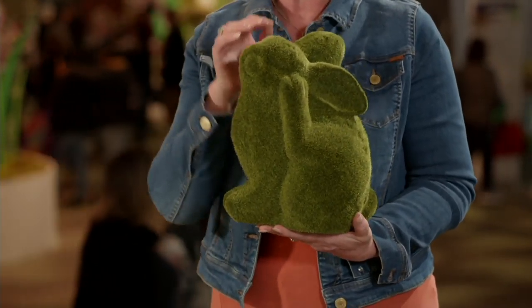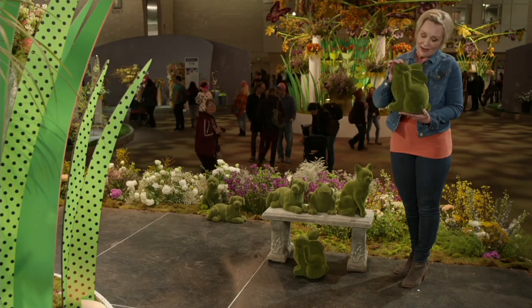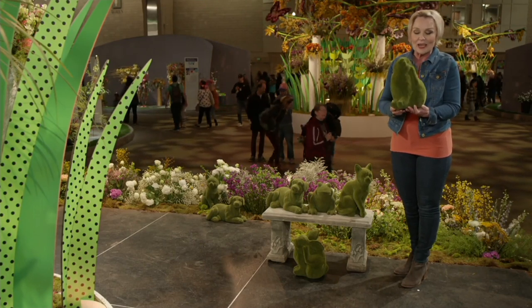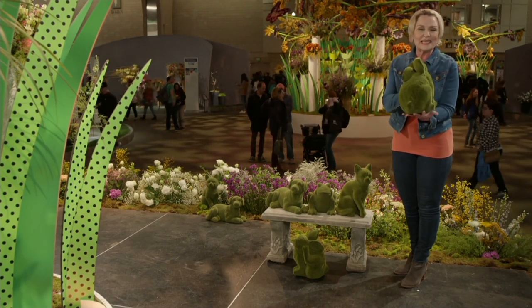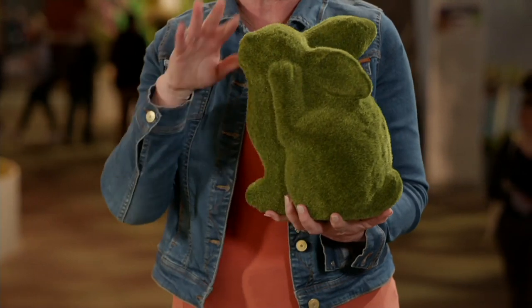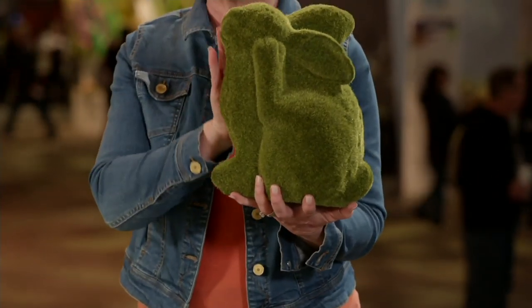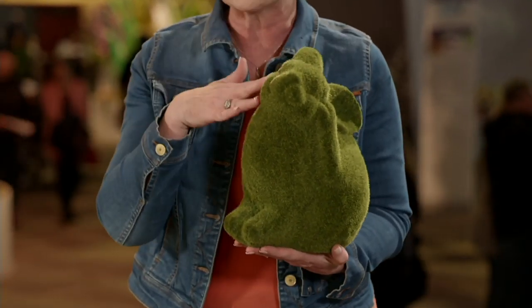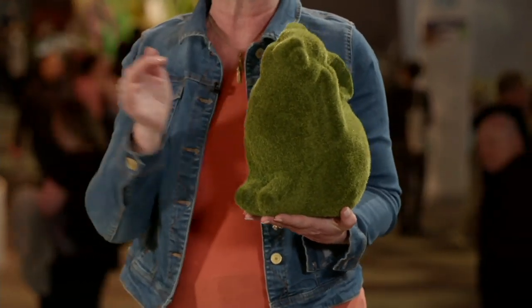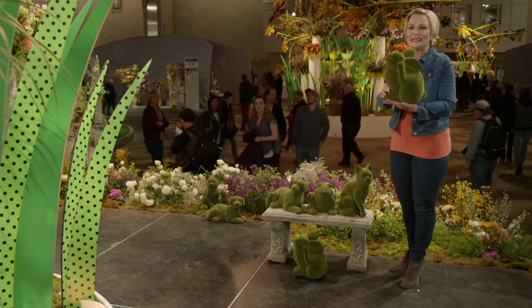These pieces look amazing from all angles. Wherever you put them in the garden they give you a different texture, and that green goes with everything in any decor. They look great inside or outside the house — have fun moving them around. They're nice substantial pieces and make an amazing centerpiece.